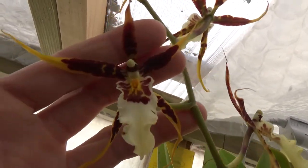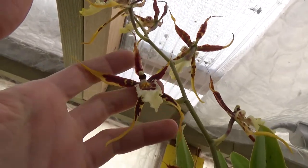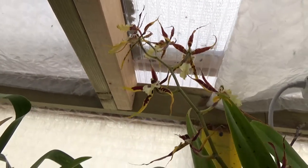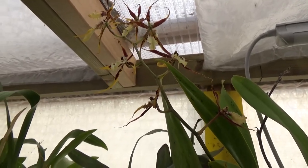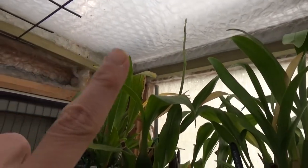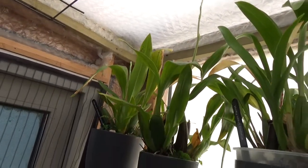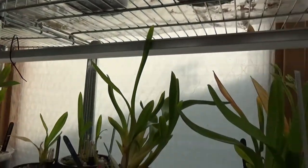Next to it we also have a Brassia type. I hope you can see it — it's on the top shelf and hard to reach, but it has a beautiful spike and is making another one. We have more to come — a spike there almost touching the roof and another one coming.